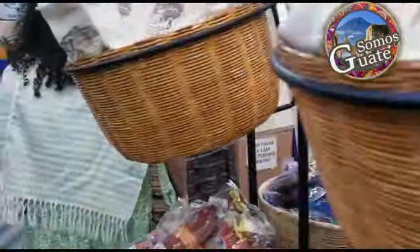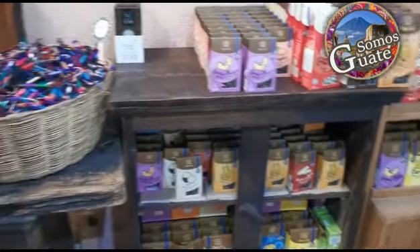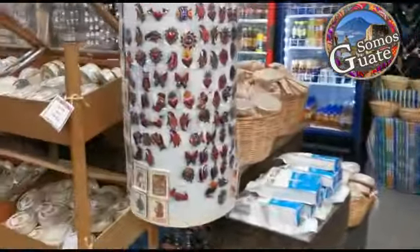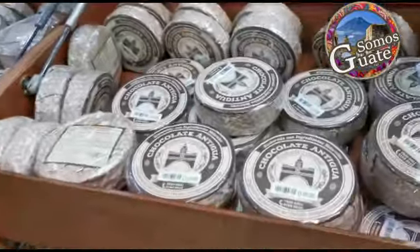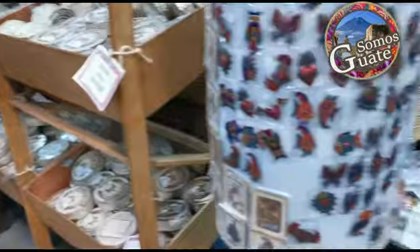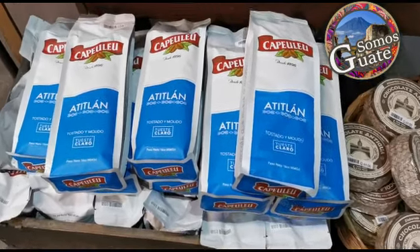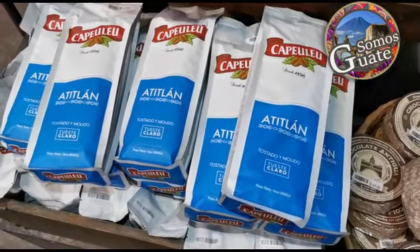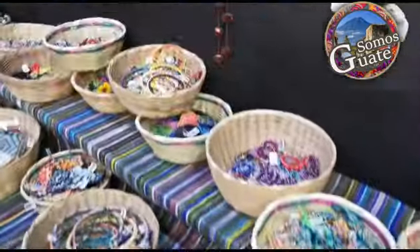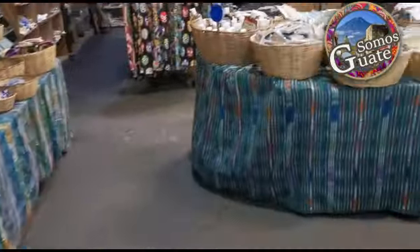We're going to do a pretty express tour, because if we went aisle by aisle we wouldn't have time — we'd need like three videos. We don't want to overwhelm you with too much video either. Look, this is the chocolate area. What a delight! And from Atitlán — it says roasted and ground, light roast. How delicious! If only you could smell it — it smells amazing in here. Super delicious.